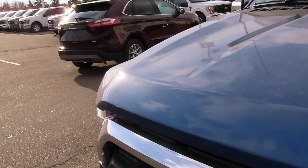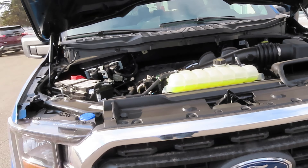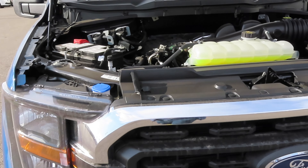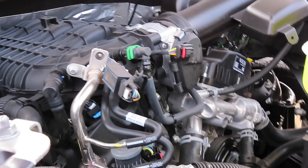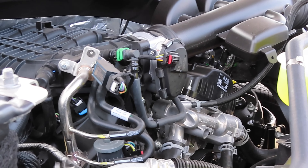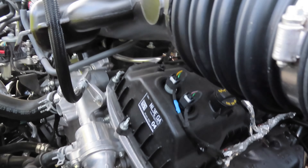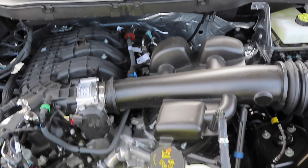The truck hood is on shocks so you don't have an annoying prop rod — it's a one-hand operation. Everything under the hood is for simplicity and simple maintenance, so you get a lot of mechanic-friendly engineering with the 3.3 litre. The battery is pretty easy to replace and to inspect, and there's a lot of room under the hood because this is a full-size half-ton truck.